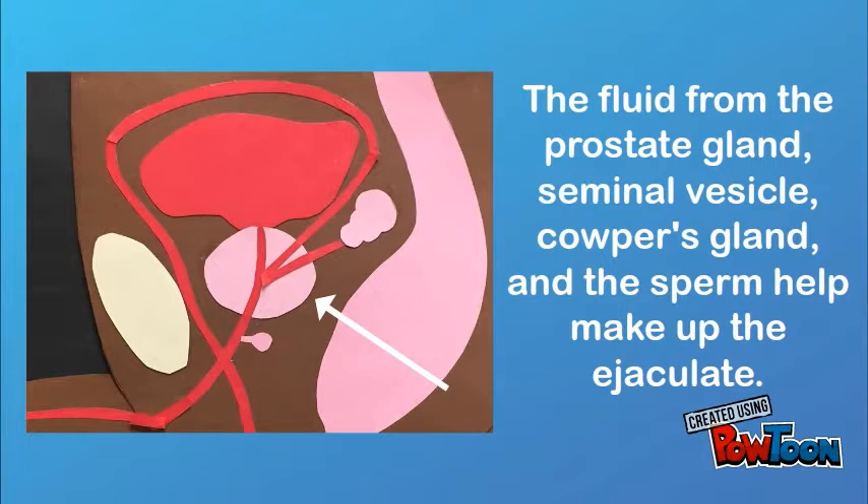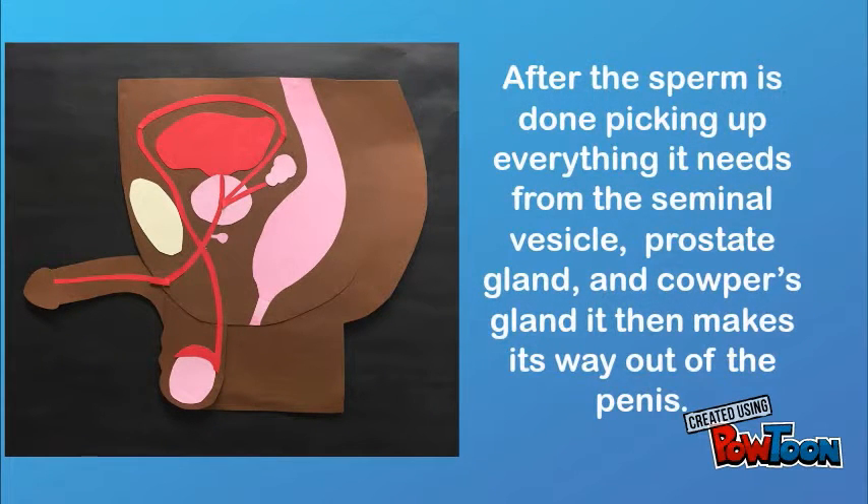The fluid from the prostate gland, seminal vesicle, and Cowper's gland, along with the sperm, help make up the ejaculate. After the sperm is done picking up everything it needs from the seminal vesicle, prostate gland, and Cowper's gland, it then makes its way out of the penis.